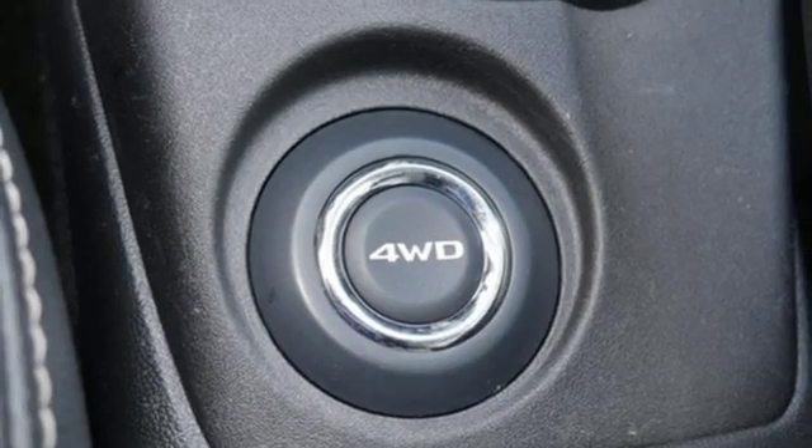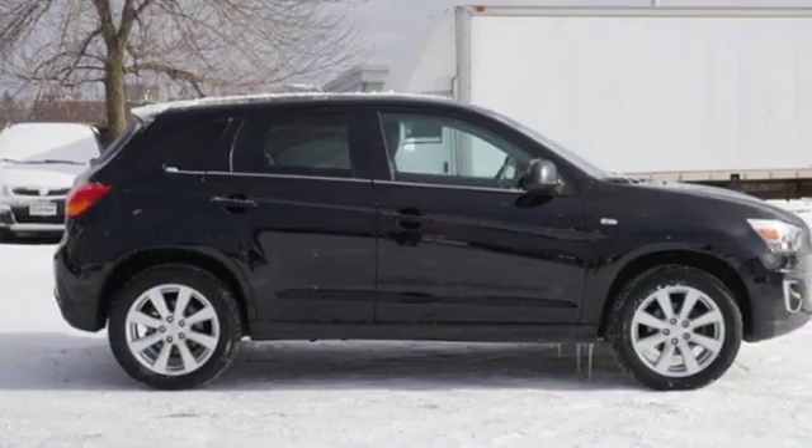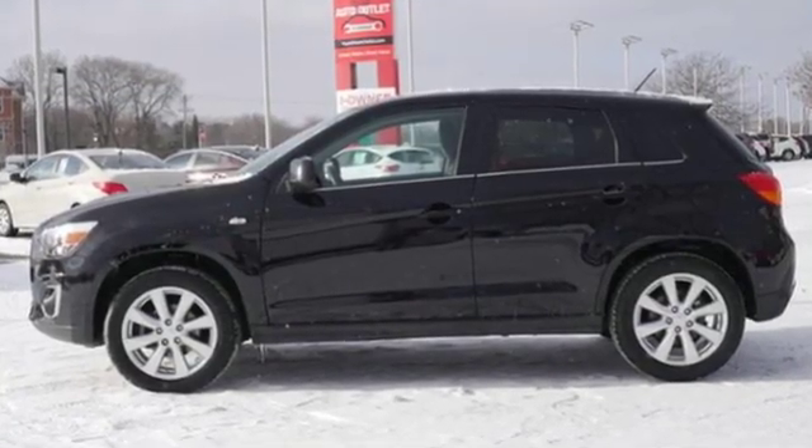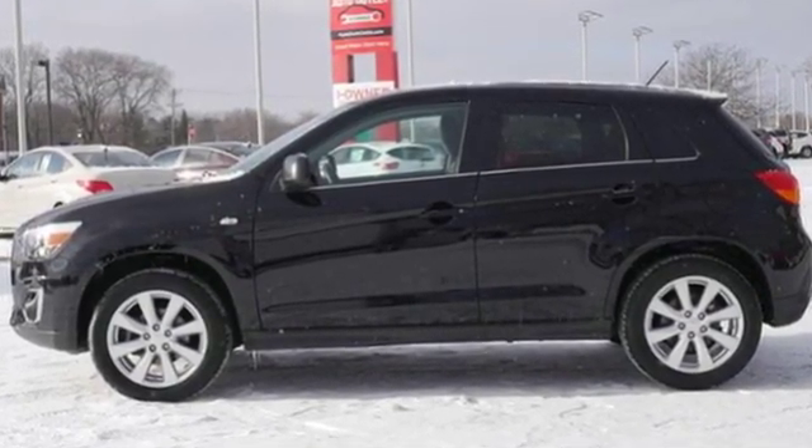The Truth About Cars writes, around town it gets about plenty well enough and never feels slow. Find your own lane in this Mitsubishi. See what it can do for you when you take it for a test drive.